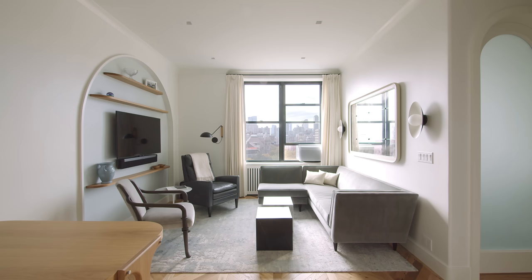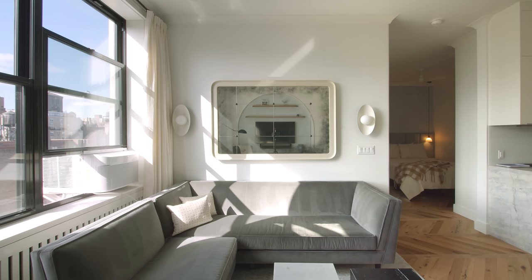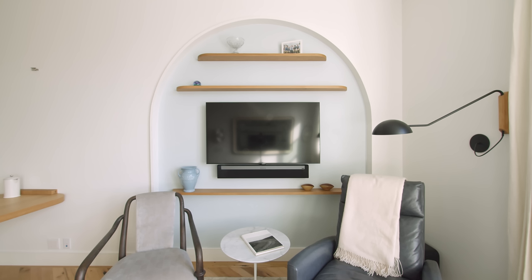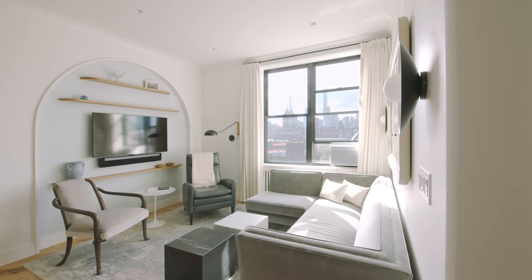In the living room, what we wanted to do was create a nice open space for a seating group. We built an arched niche to carry the rounded look through into the living room. That arched nook becomes the place where the TV goes and also a space for three floating white oak shelves that match the white oak reclaimed floors.